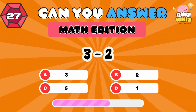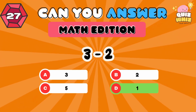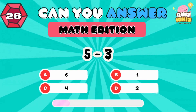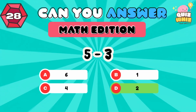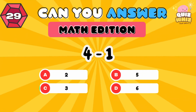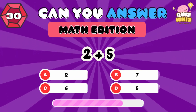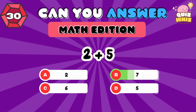3 minus 2. 1. 5 minus 3. 2. 4 minus 1. 3. 2 plus 5. 7.